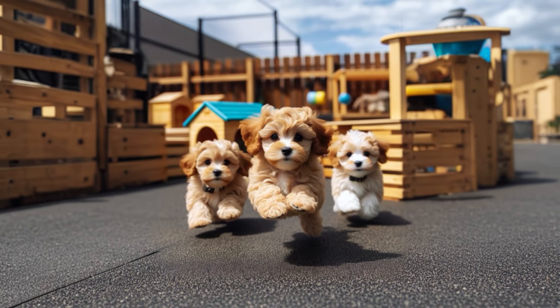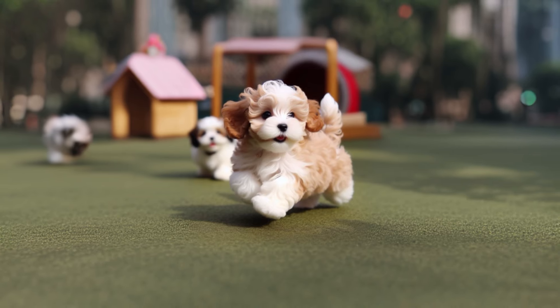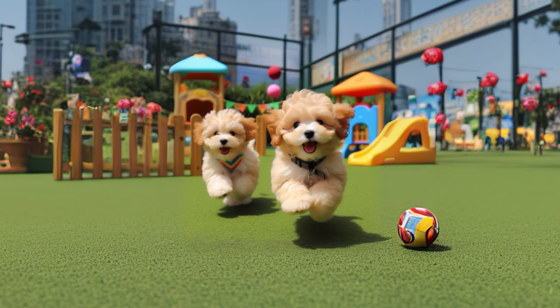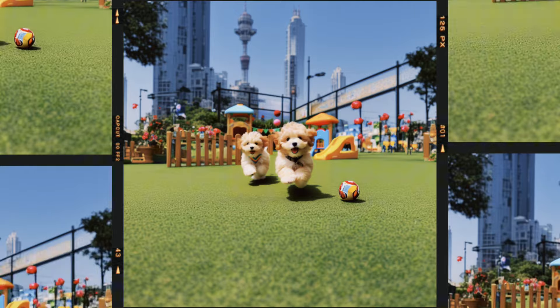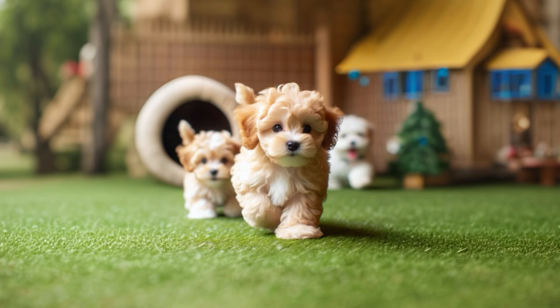So, whether you're drawn to the lively and entertaining Maltipoo, or the gentle and relaxed Cavapoo, both breeds bring their unique charm and characteristics to the table. Remember, choosing a pet should always consider not just the breed, but also your lifestyle, living situation and commitment to pet care, because in the end, every dog deserves a loving and attentive home.